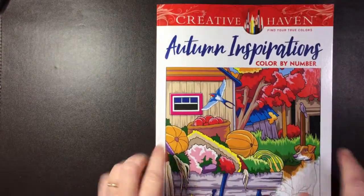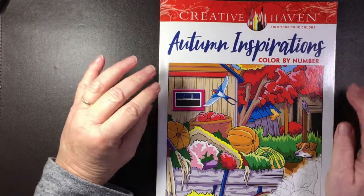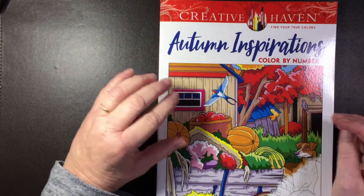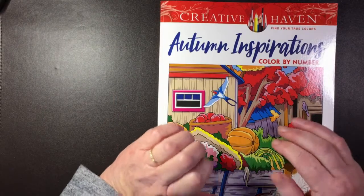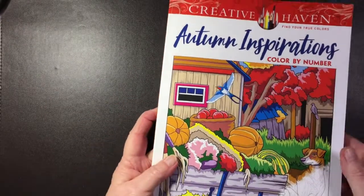I also wanted to say I would so appreciate any comments — even if you just say 'Hi Liz, thanks for the video.' Please don't say my coloring's dreadful — it'll break my heart! But any comment really helps my channel and makes me feel like I'm not speaking into a black void.